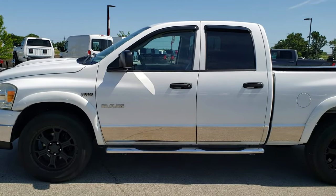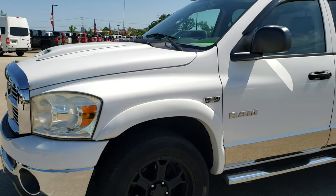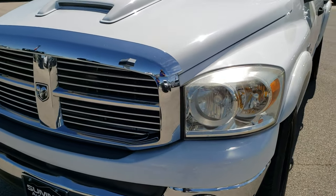This is stock number 9, T253B. We are here at Summit Automotive in Fond du Lac, Wisconsin — your new and used Ram and light duty truck headquarters.